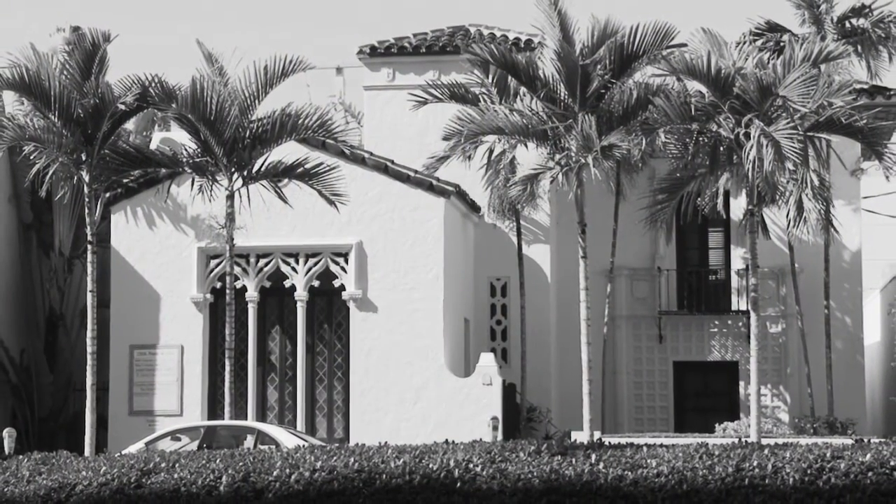I can think of no better way to celebrate the 90th anniversary of the city's founding than for the city commission and the city staff to work together and obtain this building, this piece of Coral Gables legacy and heritage, and put it in the public's trust.